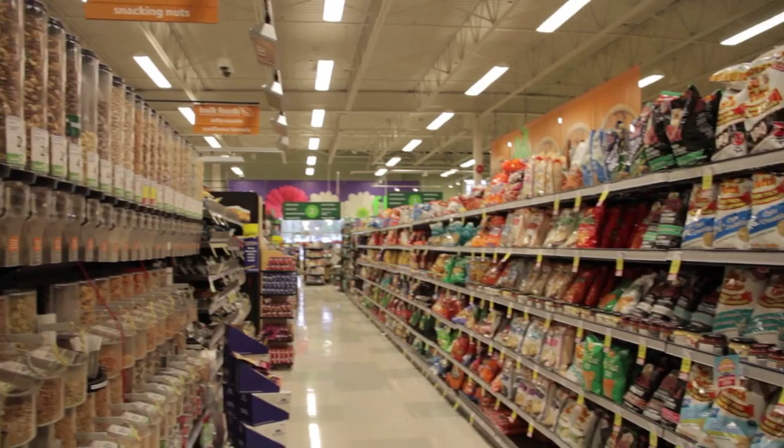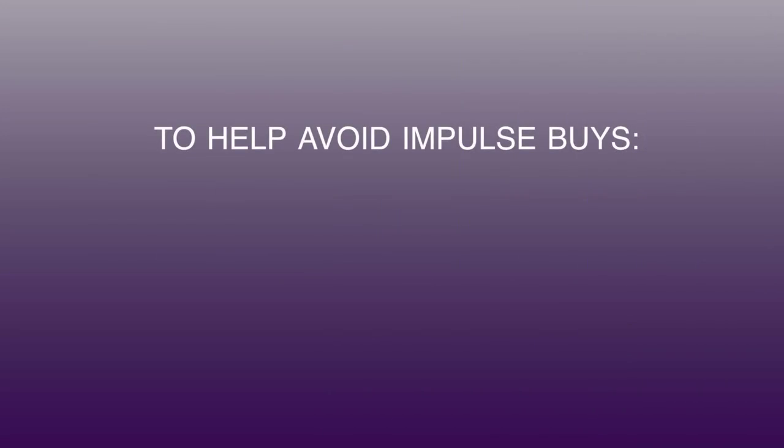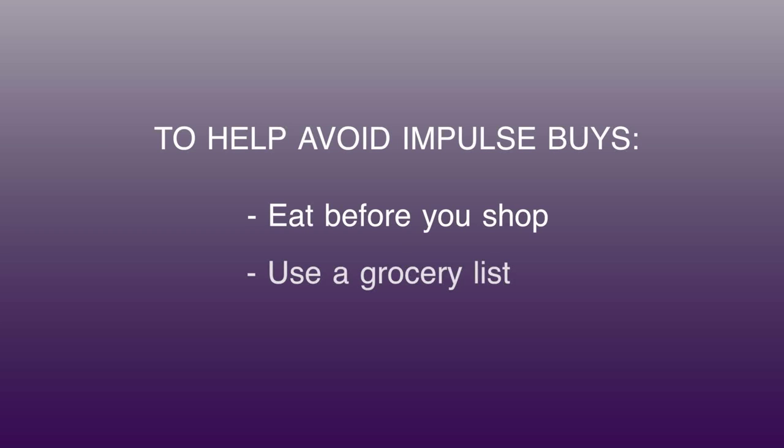For many people, snacks and other food treats are an area of temptation. To help avoid impulse buys, it's a good idea to eat before you go shopping. And don't leave home without a grocery list to help keep you on track.